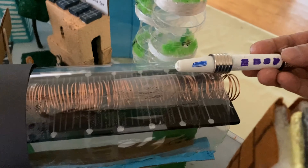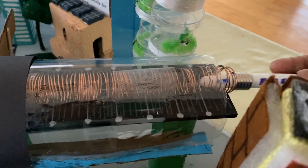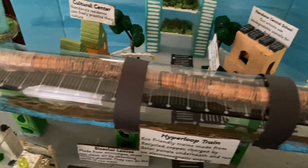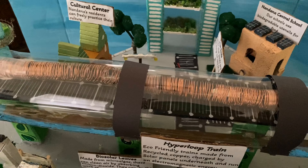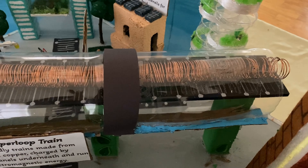The train is made up of AA batteries with neodymium magnets on each side. The electric current from the battery flows through the magnets and into the copper coils. The current in the copper coils creates a magnetic field, which repels the magnets on the batteries, making it move.